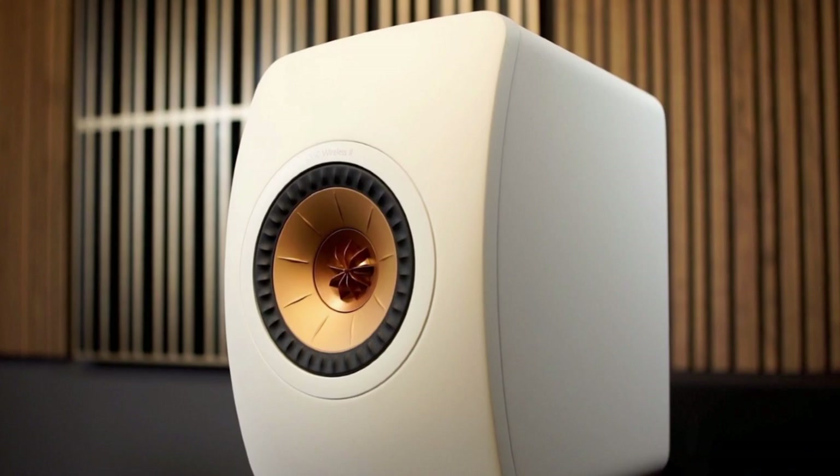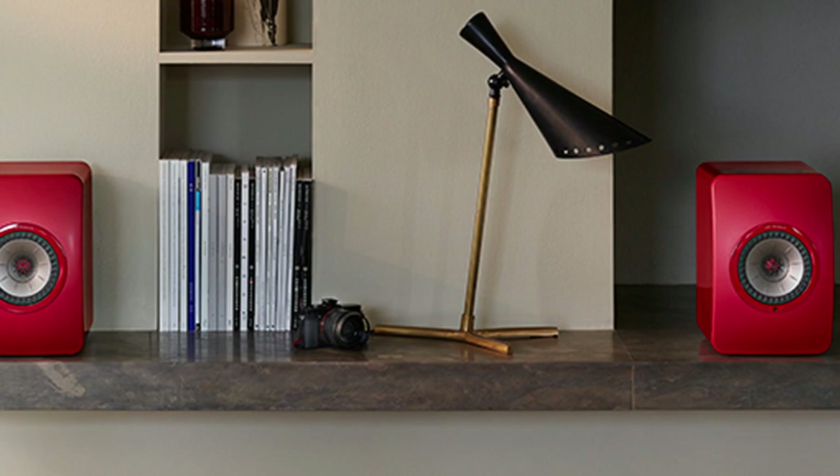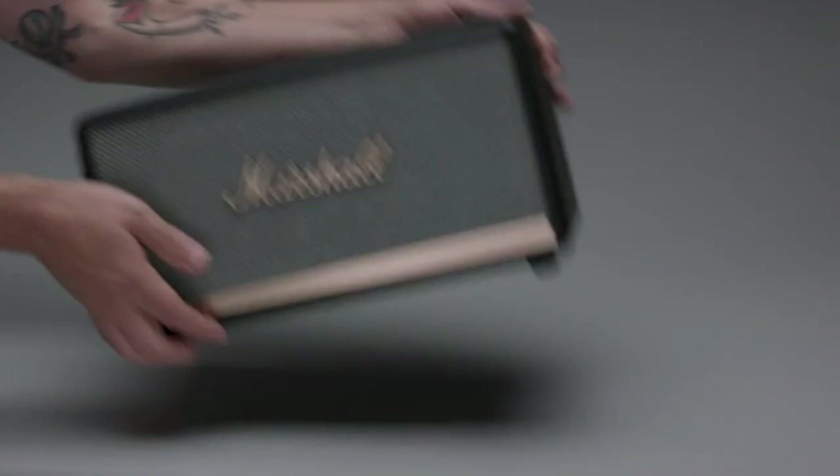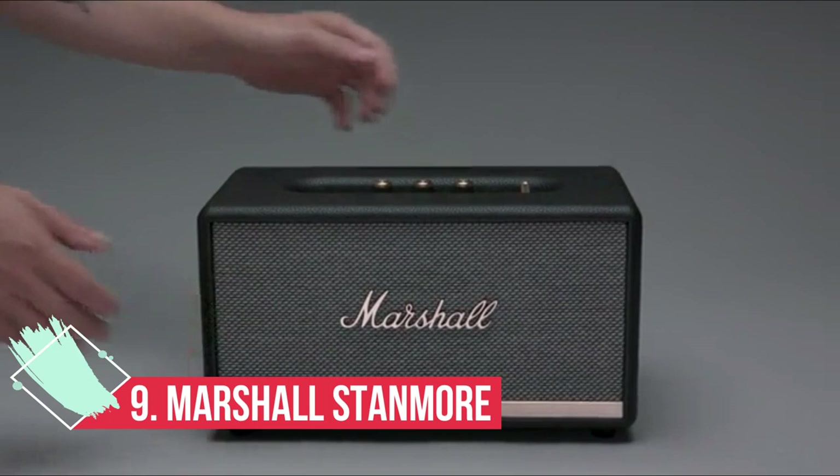It boasts great stereo separation and a wide enough soundstage to truly fill any room. Add to this a vastly improved app, the ability to adjust the EQ settings, and blissfully easy setup, and you have a pair of stereo speakers that can really do no wrong. They're a little pricey, but they're well worth the money.